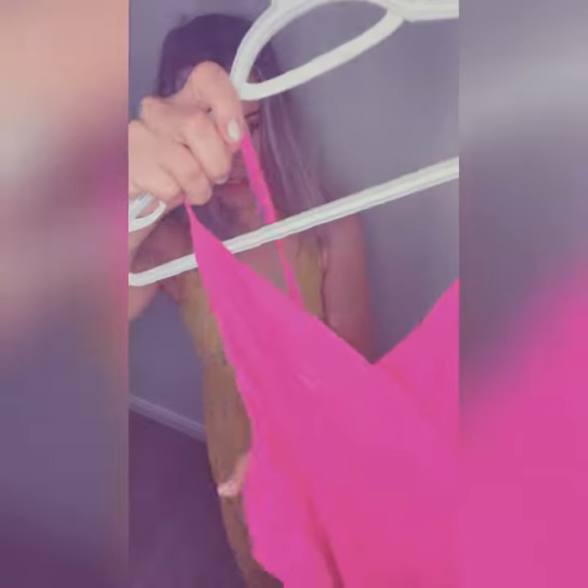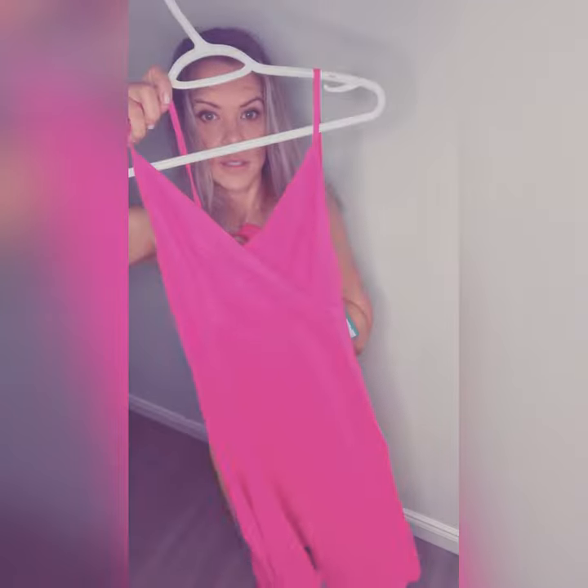It comes in mustard and also a really pretty magenta. You tie these up at the back. This dress comes in small, medium, and large — there's no stretch to it, so I would stay true to size. Do not size down or up because linen doesn't have a lot of give. These are $44.